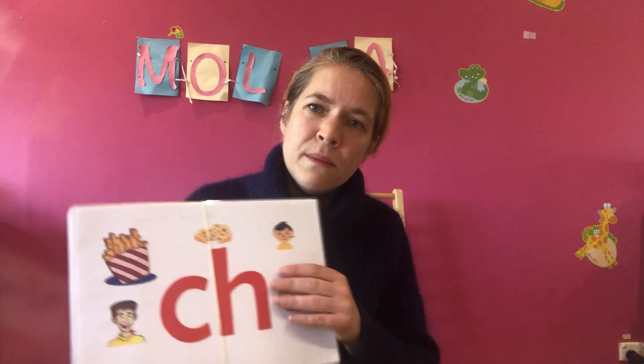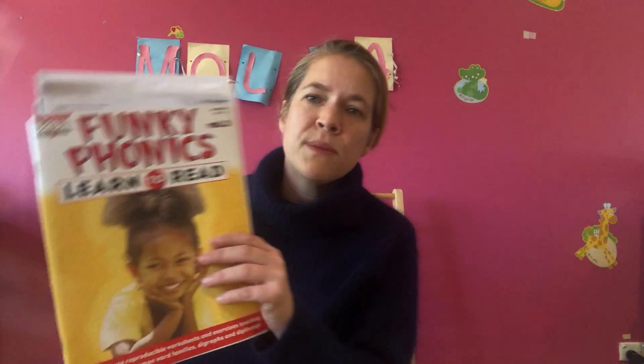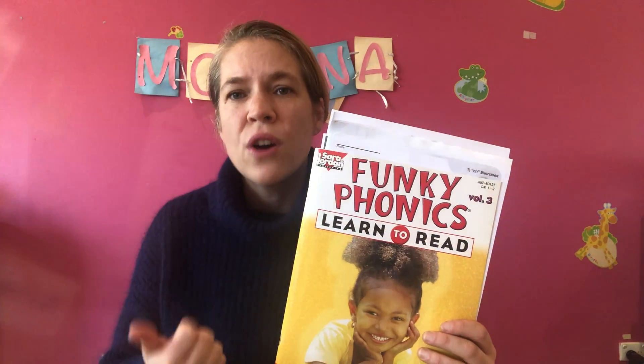Depending on what the school has asked for the little boy to do, I have some materials for blends — we might look at different sounds depending on where he's up to. I also have some corresponding worksheets from a material called Funky Phonics, which has songs, worksheets, and things like that. I've made some copies just in case we cover that today.